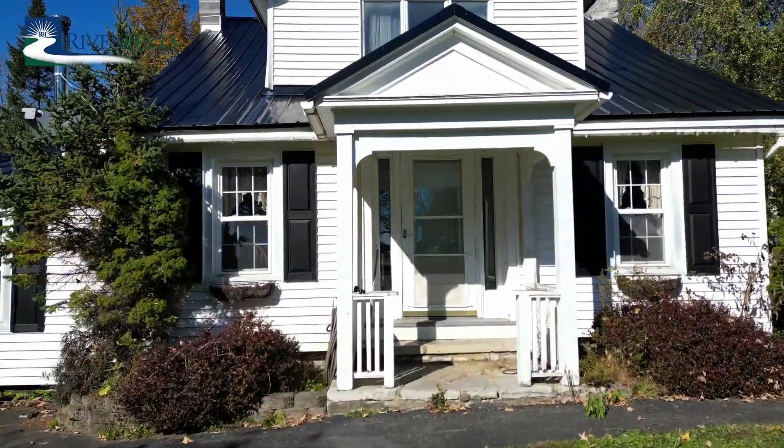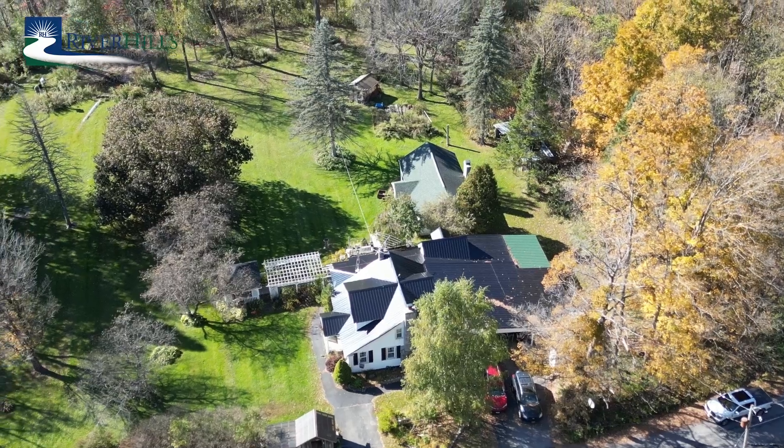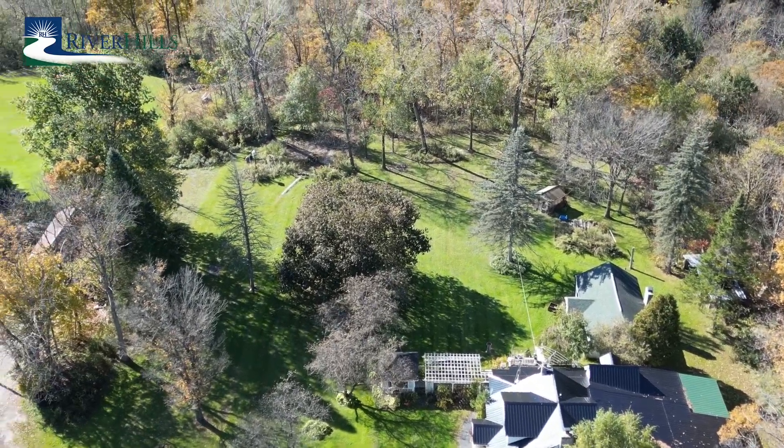2410 Castle Road offers 1,454 square feet of comfortable living space, perfectly situated on an ample 4.7 acres of serene countryside.